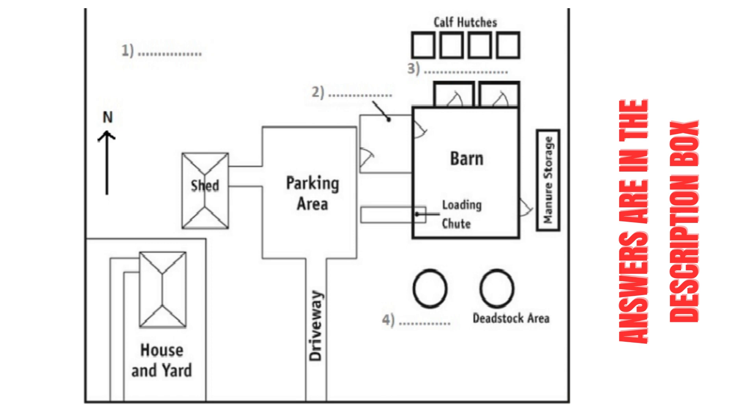From the parking area you go east through the milk house, which is used daily, and then into the barn. This is where the cows are often sheltered. On the other side of the barn is the manure storage.